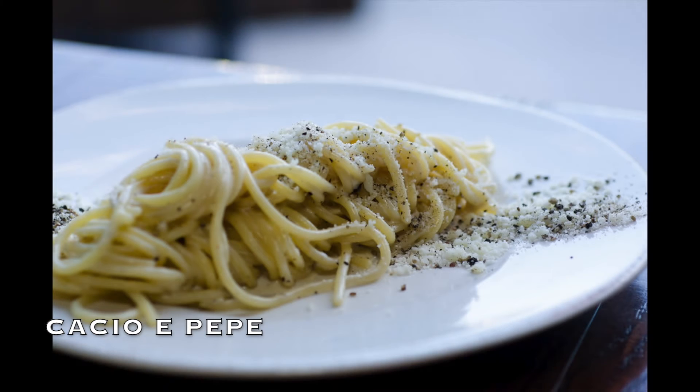The third type that you should try is called cacio e pepe, and quite simply, this is pasta made with cacio cheese and pepper. The fourth one is called pasta alla gricia. This is very similar to carbonara, but it's made without eggs.